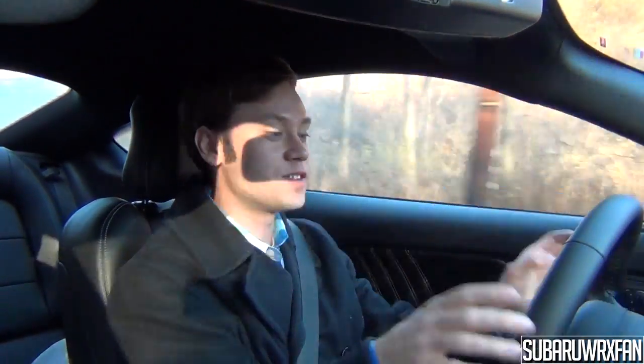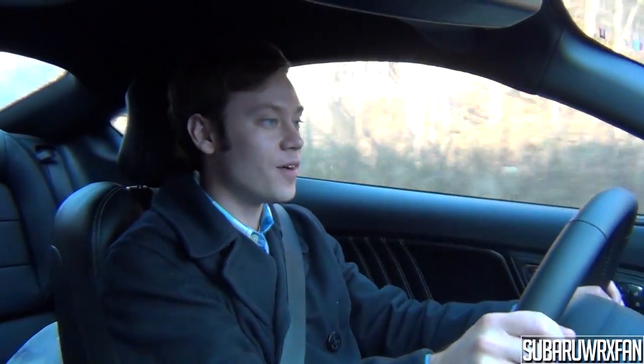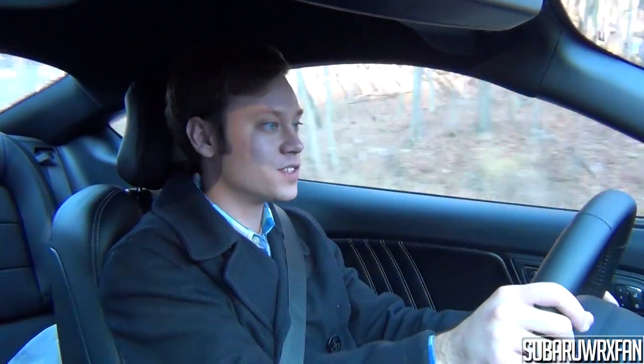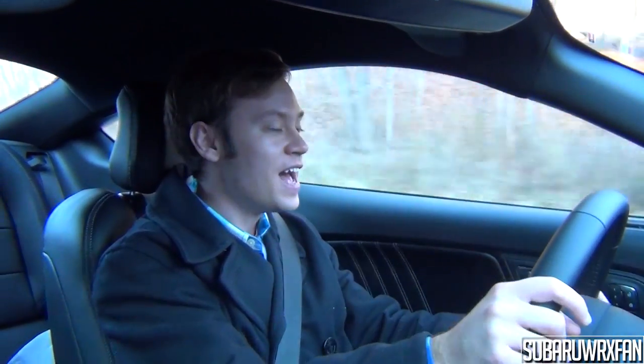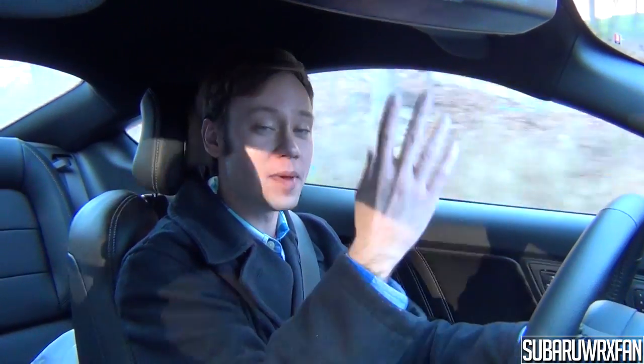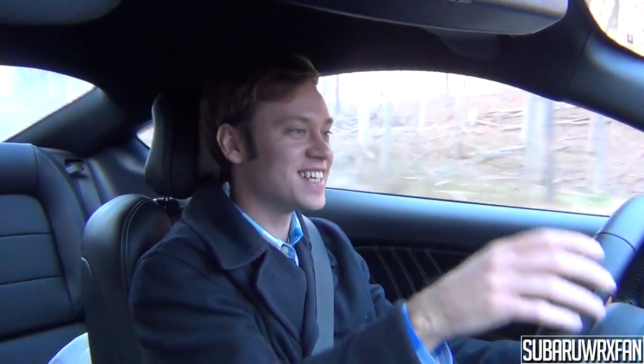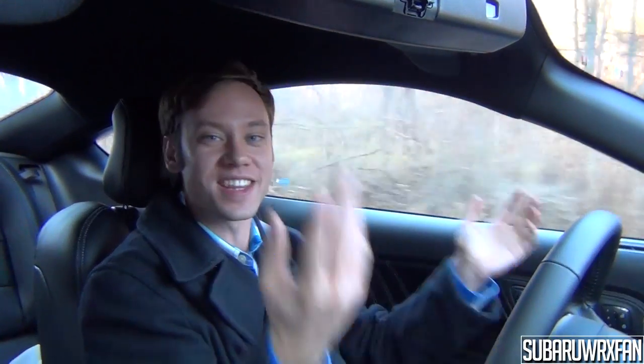Definitely subscribe for more videos of this car — since I own it, I'll be giving weekly updates on reliability and durability over time. One last thing: a quick shout-out to one of my big fans, Joey, who just celebrated his birthday today — it was cool to meet him briefly. Thanks for watching, guys, and I'll see you next time. Take care!